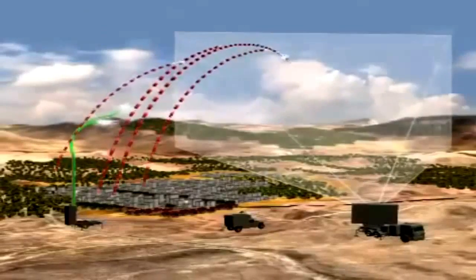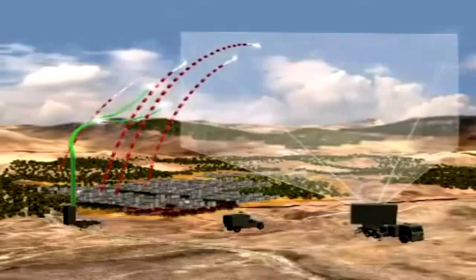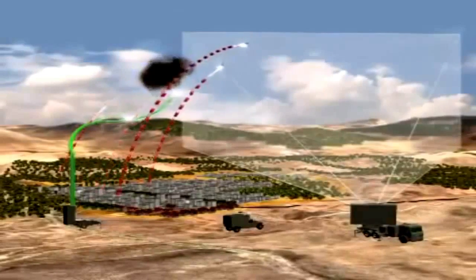Iron Dome predicts the target's estimated impact point and determines whether an interception is required. It provides a high cost-benefit ratio.